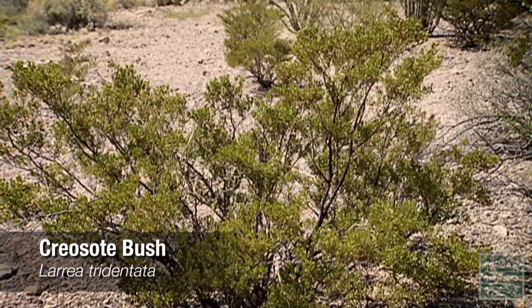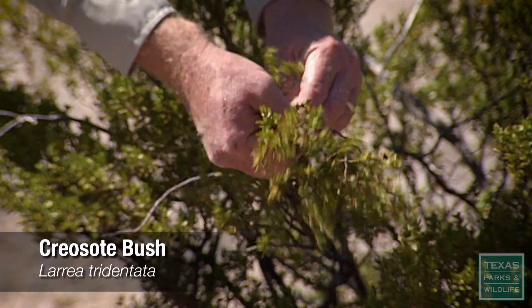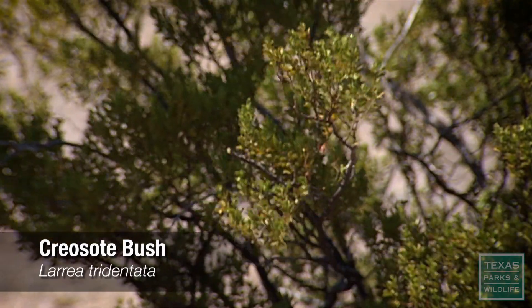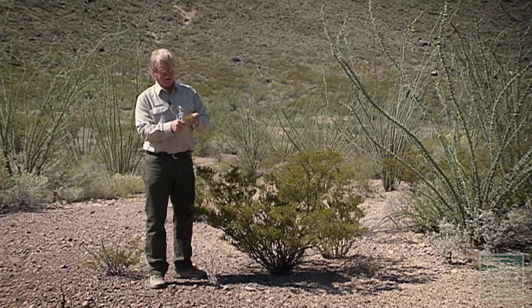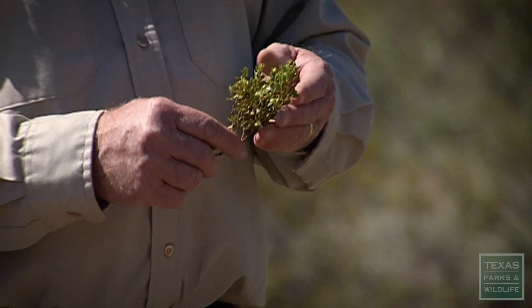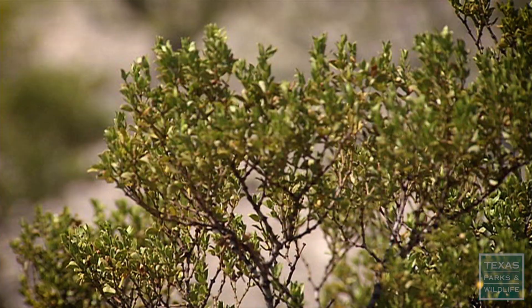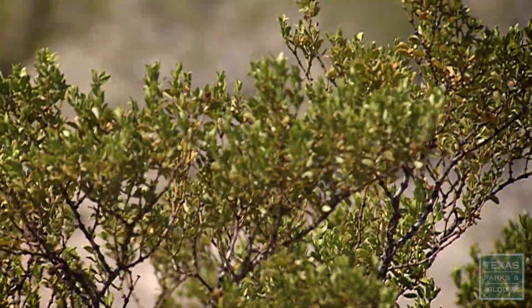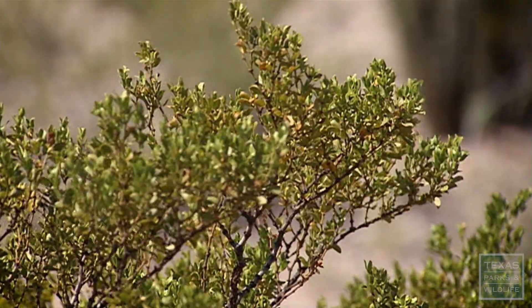This is creosote. This is probably one of the most common shrubs in the Chihuahuan Desert. It smells like the wood preservative you put on railroad ties and on telephone poles. It's also excellent for your stomach and all your internal organs, as long as you don't do too much of it. One of our rangers — whenever he had a stomach ache, his mother would feed him creosote tea. He'd rather go to school with a stomach ache than have to stay at home and drink his mother's creosote tea all day long.